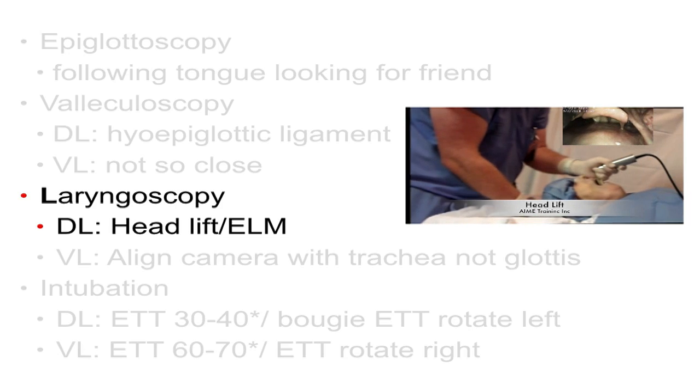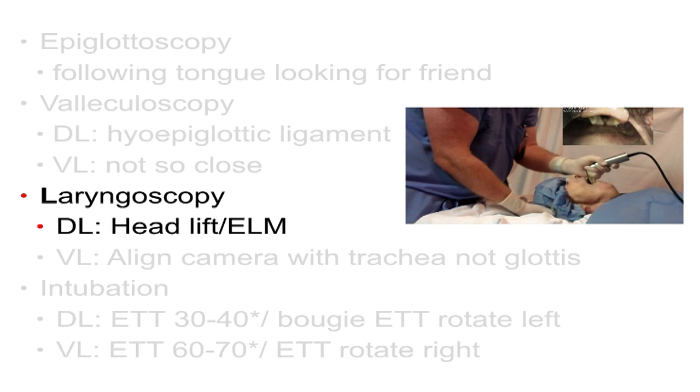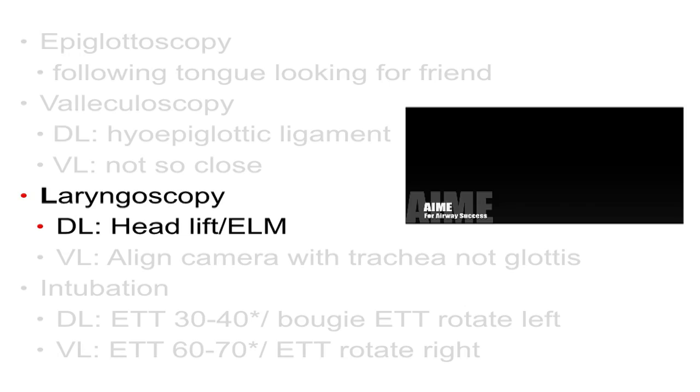With laryngoscopy, the most powerful move you have when doing bimanual laryngoscopy — using two hands to get your view — is by lifting the head. Head lift is incredibly powerful, and it's not reinforced when you learn on mannequins. I don't actually commit to a pre-intubation position. As soon as I put the laryngoscope blade in, my right hand moves the occiput and I lift the head to the desired level to give me the optimal view. Then I place my towels in to maintain that view, or use ELM — external laryngeal manipulation — with my hand, which I think is better than having somebody else burp it into view.